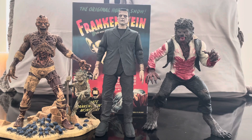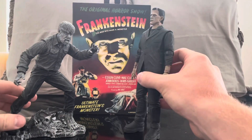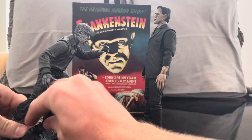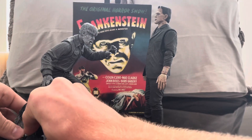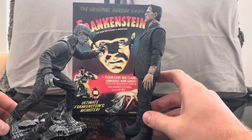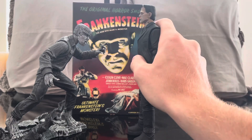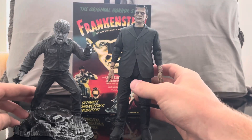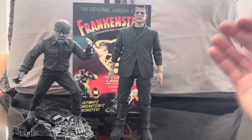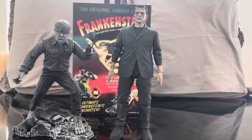My final size comparison is the Wolfman from Frankenstein Meets the Wolfman. I think the scaling is pretty good — Frankenstein is a bigger monster than the Wolfman, so they look really good together. I bring this figure out whenever I get a chance because the Wolfman is my favorite Universal Monster. I give this figure an absolute 10 out of 10. It's in the running as my favorite figure of the year, but we still have the Wolfman and the Creature from the Black Lagoon to come.